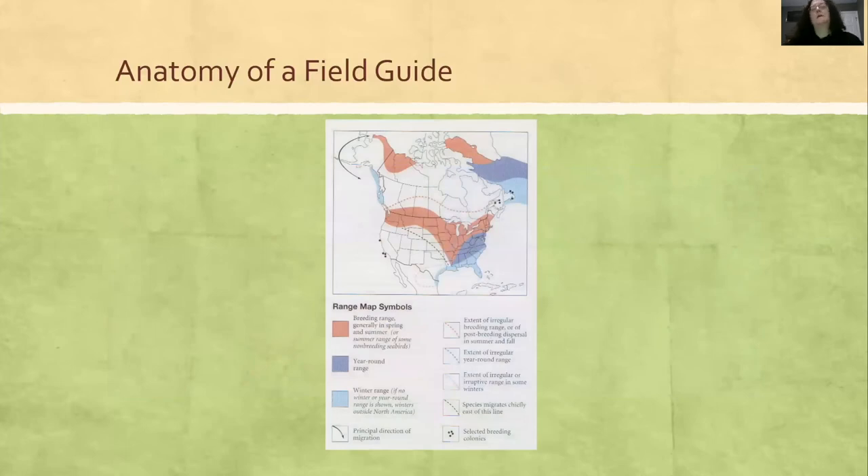Now, the anatomy of a field guide. Once you get your birding basics down, field guides are really going to help you — this is where the open book test comes in. All field guides will have color codes in the front of the book. They may be different colors, but you have your breeding range — where you'll find the birds in spring and summer. Purple means they're there year round, and blue is winter.